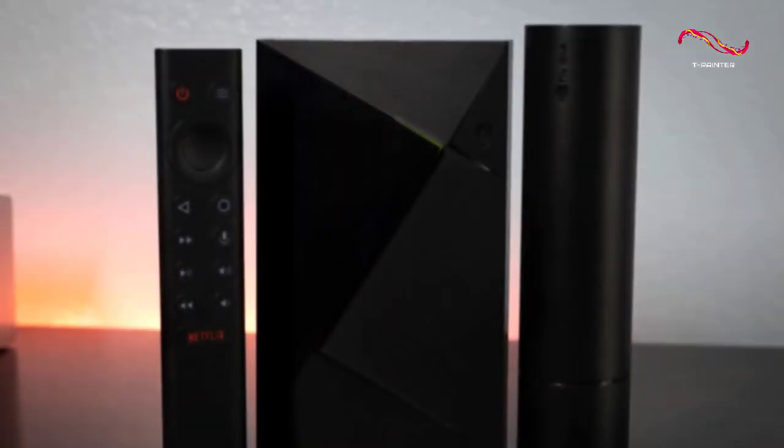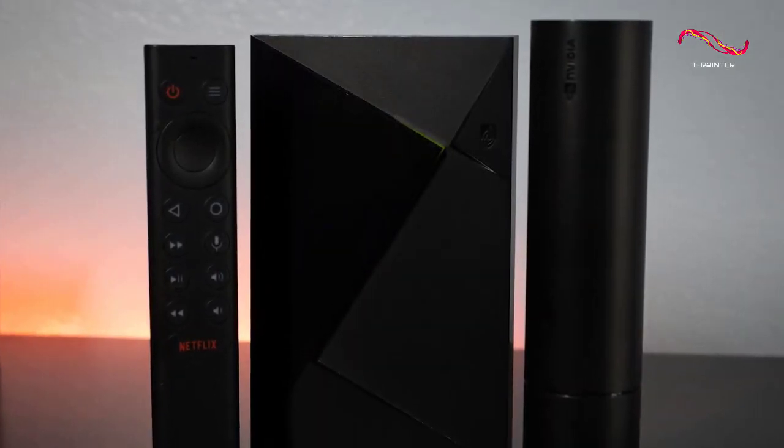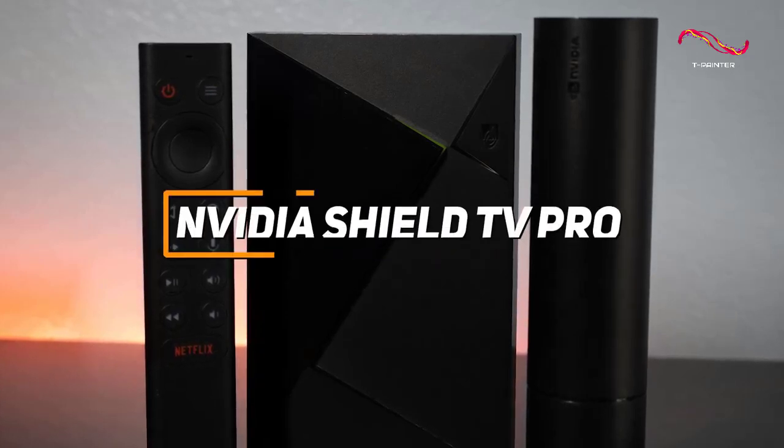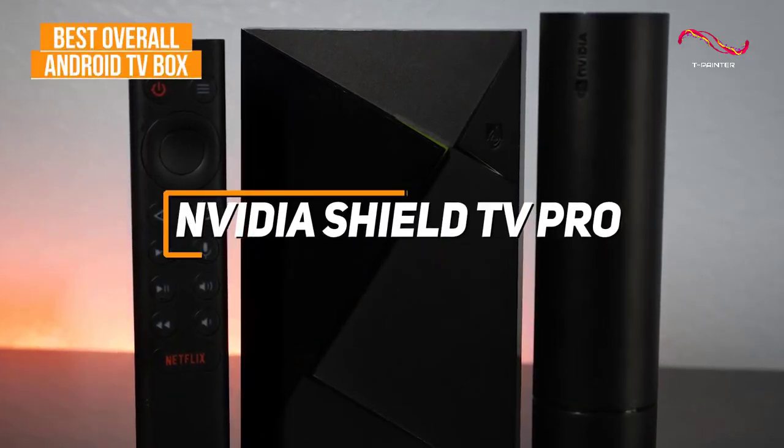For anyone who wants the Android TV box that offers the best combination of processing power, streaming performance, and app support, the NVIDIA Shield TV Pro is my choice as the best overall option in 2023.